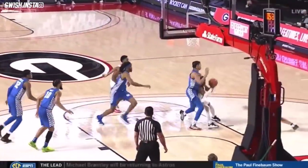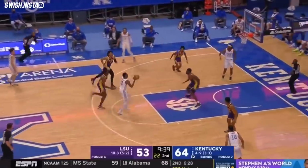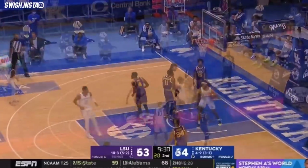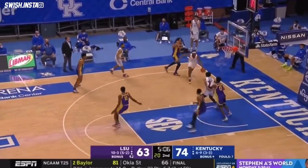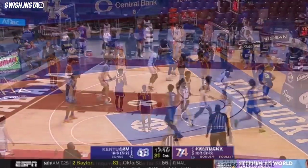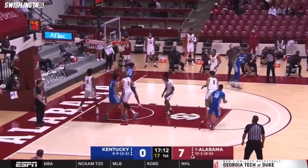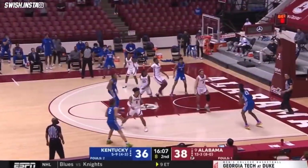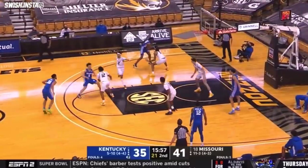Not calling the timeout, not giving Kentucky a chance to change their defense. He dribbles right out of it. Here comes Brooks — the alley-oop. That worked well. No good. Jackson, great hustle. Picks up the offensive board. Now he drives and throws it down.